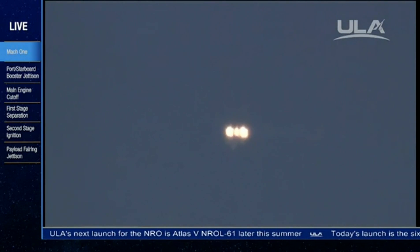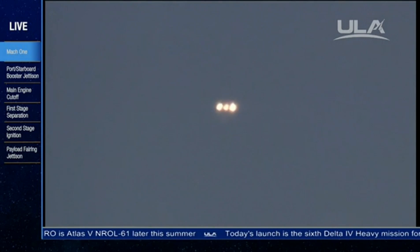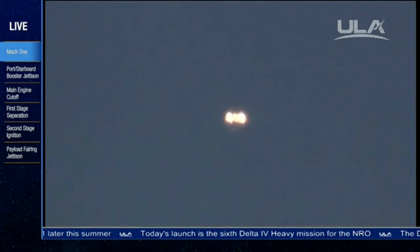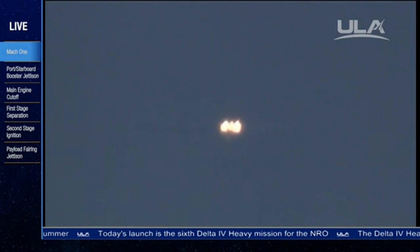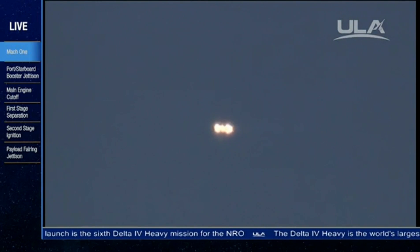Engine control is good in the first stage. About 15 seconds from now, we'll expect the port and starboard booster to toggle to the partial thrust mode.